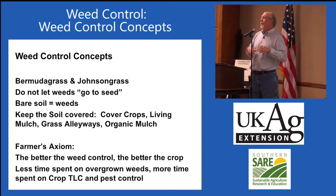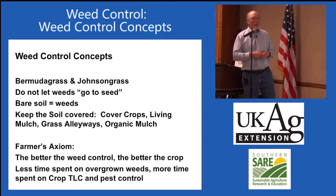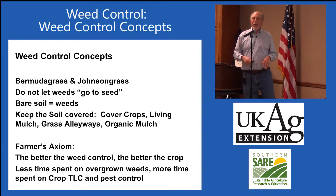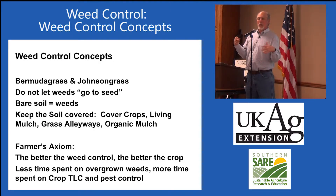Do not let weeds go to seed, because when one pigweed plant produces a seed head it's like hundreds of millions of seeds adding into the seed bank — they're just going to become a problem next year. Pretty much common sense: bare soil equals weeds. Keep the soil covered with cover crops, living mulches, grass alleyways, and organic mulches. Here's a farmer's axiom: the better the weed control, the better the crop. You'll spend less time on overgrown weeds and more time on crop TLC and pest control.